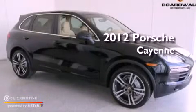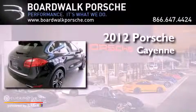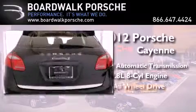This is a brand new 2012 Porsche Cayenne S. This vehicle has seating for 5 adults, a 4.8 liter V8, and all-wheel drive.